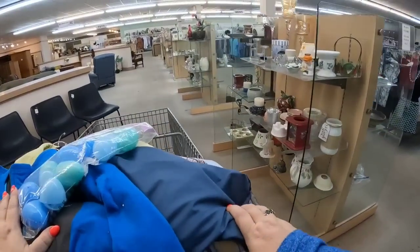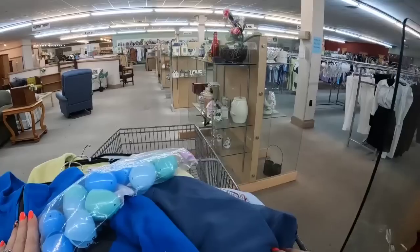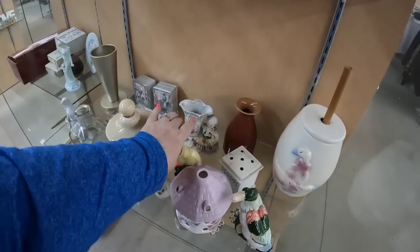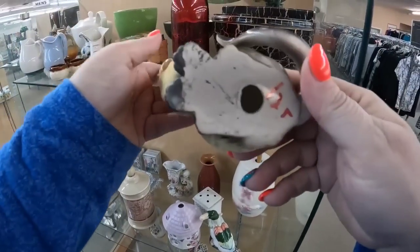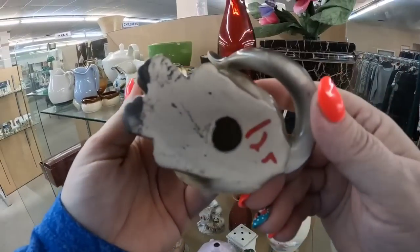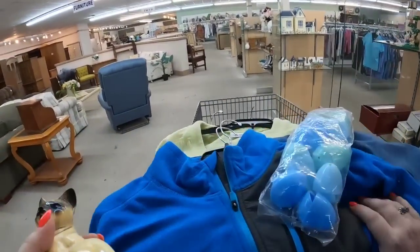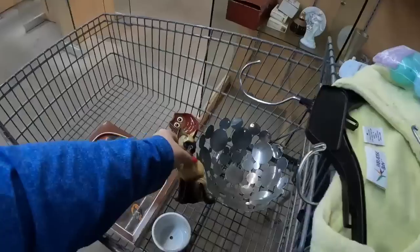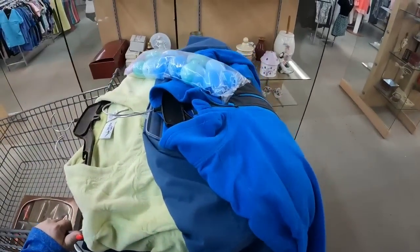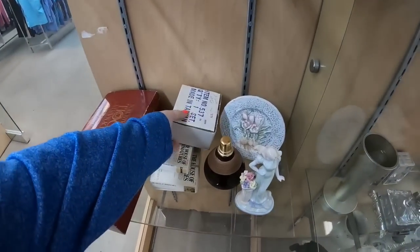Now we're going to cruise back down the other side. This is a very, very big store if you have never been here — very, very big. What is this? Look at this little Siamese kitty — and it's only $1.25. This kitty is absolutely wonderful, and we definitely are going to get that one for sure. So we are finding some breakables — let's set it down gently and see if we can see anything else.